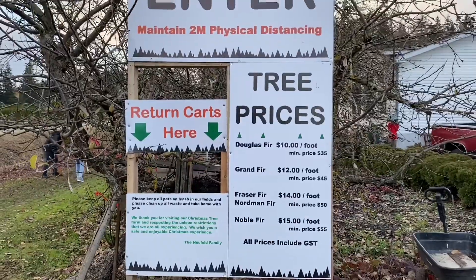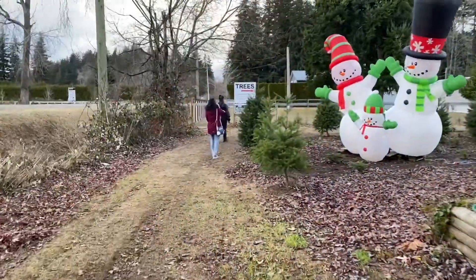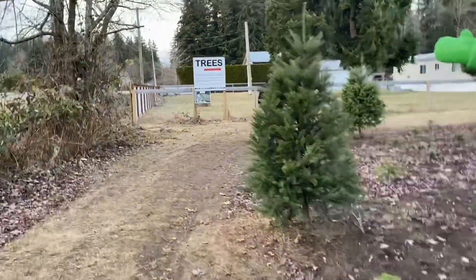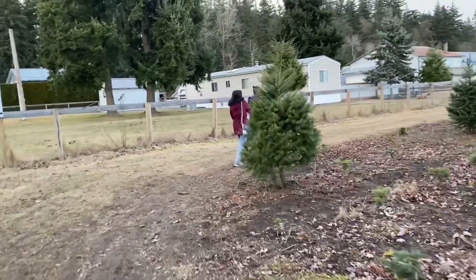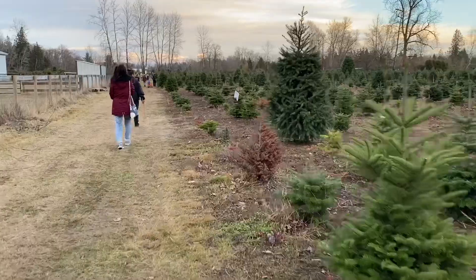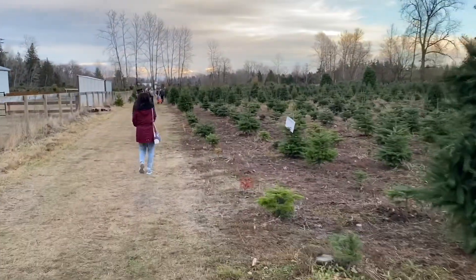And dito, you will see some of the pricing for the different kinds of trees. Hindi ko alam na may iba't iba pa pala mga Christmas tree — very Douglas fir as well as an over fur, which is the most expensive. They start from $10 a foot up to $15 a foot. So pagtaas ng tree mo, pagmahal ng babayaran mo.